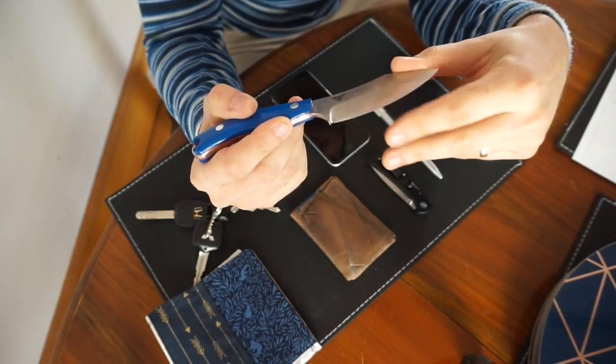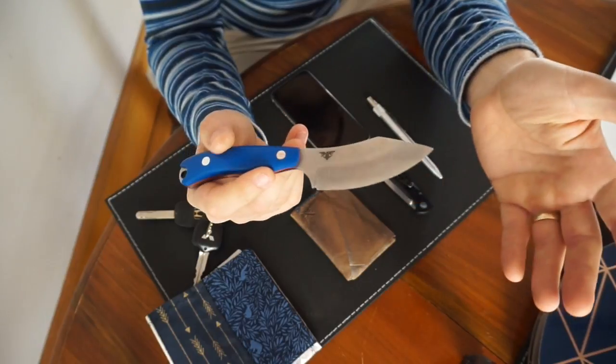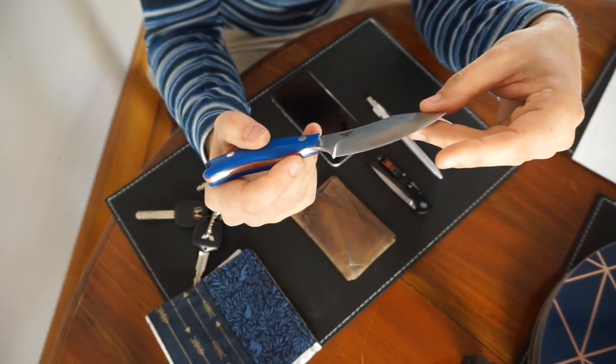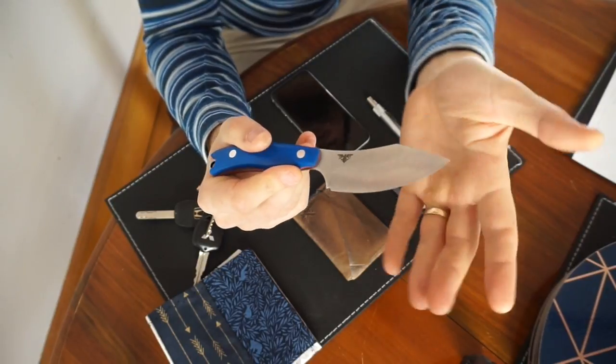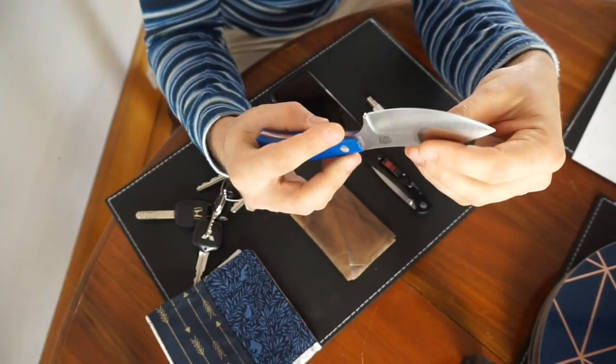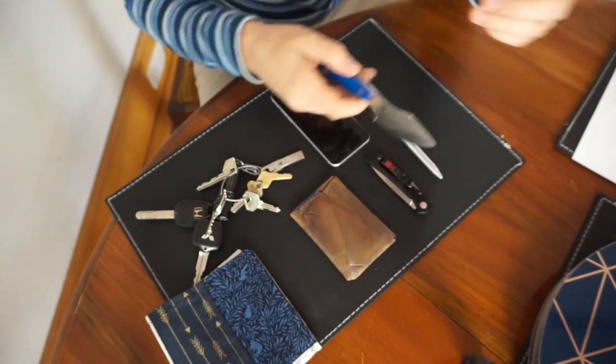It did have somewhat of a micro bevel already, but then I went and put a Worksharp micro bevel on it, which I think I'll restore back — I probably might just go full convex on it using the mouse pad and sandpaper trick. Anyway, it's still very, very sharp now. I just stropped it back to life after my testing and it did very well.